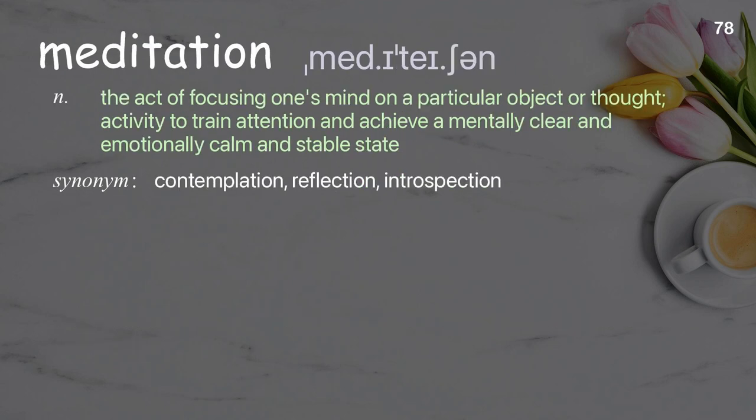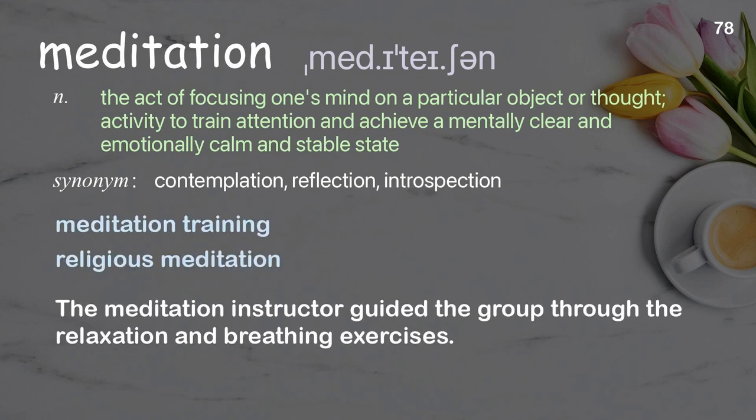Meditation: the act of focusing one's mind on a particular object or thought, an activity to train attention and achieve a mentally clear and emotionally calm and stable state. Examples: religious meditation. The meditation instructor guided the group through the relaxation and breathing exercises.